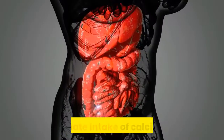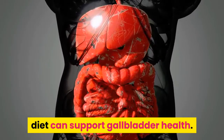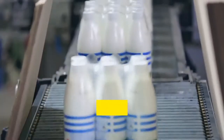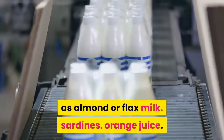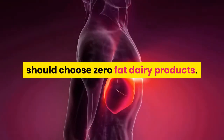An adequate intake of calcium in the diet can support gallbladder health. Calcium is present in dark leafy greens such as kale and broccoli, dairy foods such as yogurt, cheese, and milk, fortified dairy alternatives such as almond or flax milk, sardines, and orange juice. People with a risk of gallbladder disease should choose zero-fat dairy products.